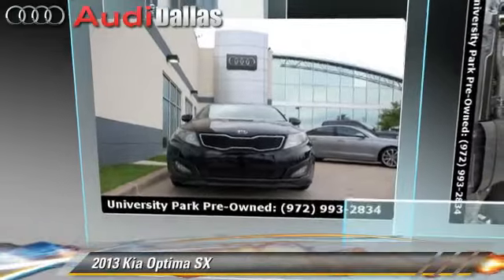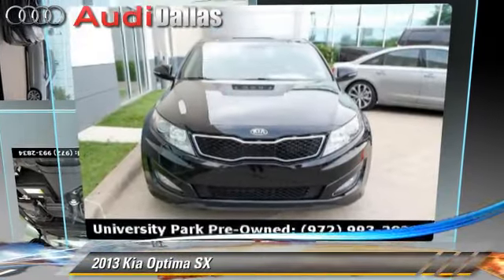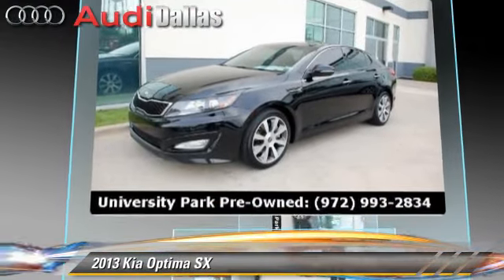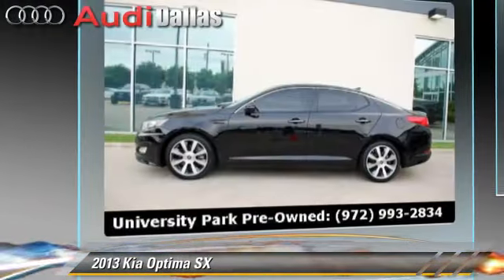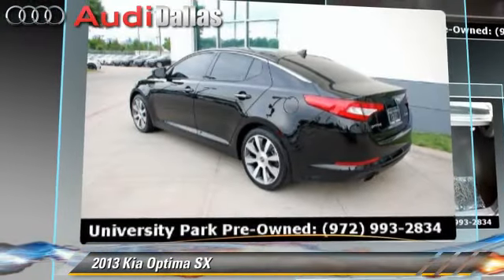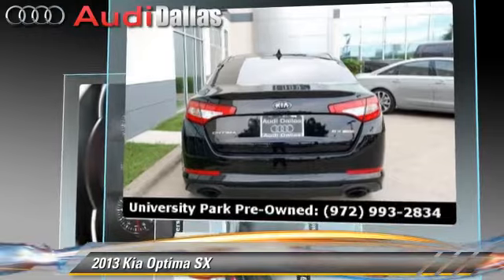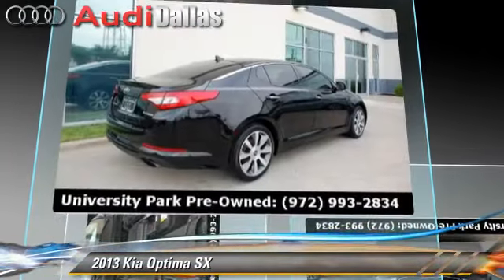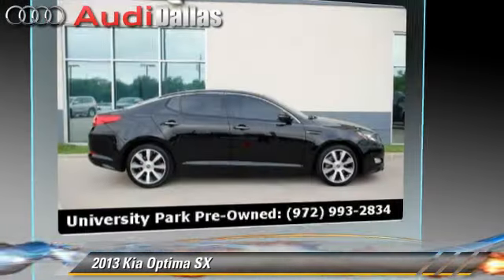The 2013 Kia Optima SX, powered by a turbo 2-liter 4-cylinder engine with a 6-speed automatic transmission. This vehicle has fewer than 20,000 miles on the odometer and is well-equipped, featuring dual front airbags, alloy wheels, and a sunroof.